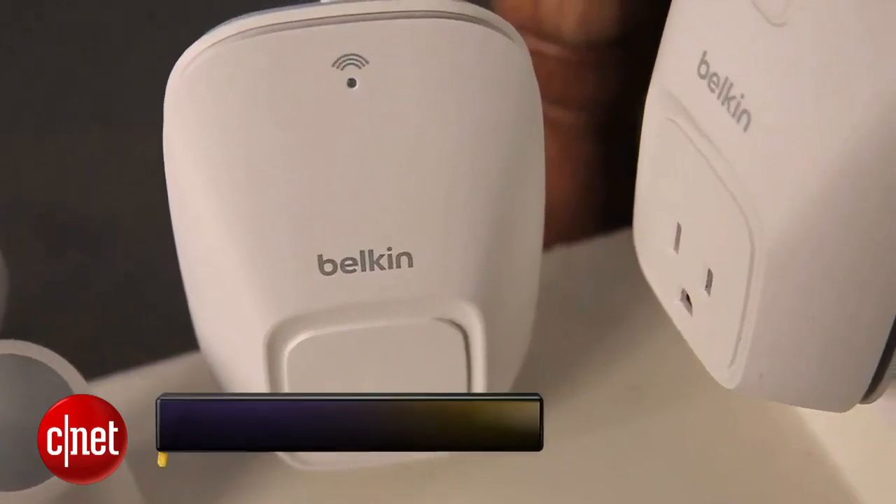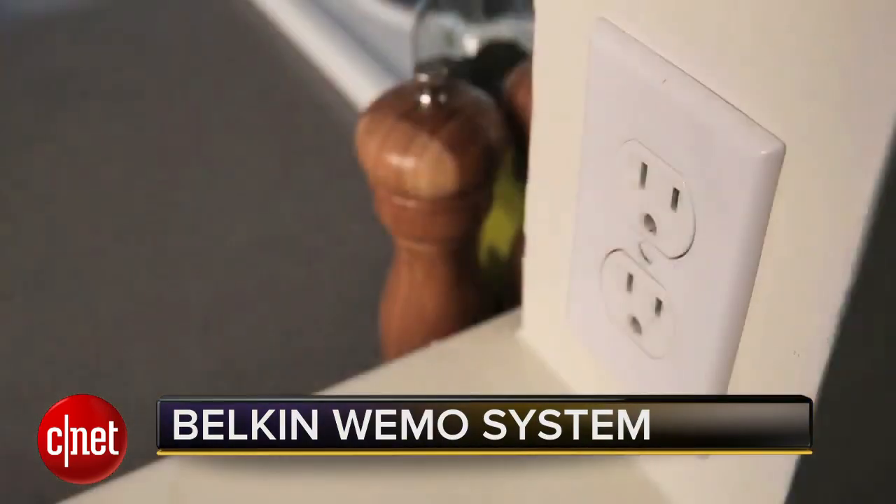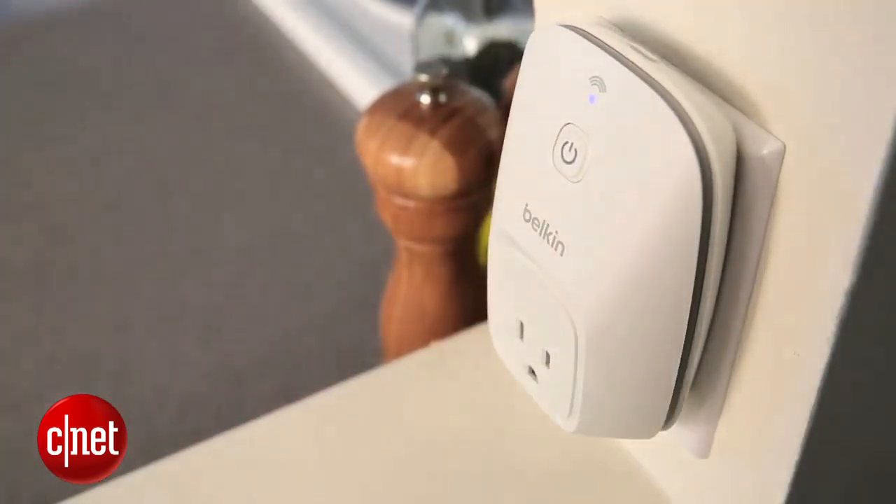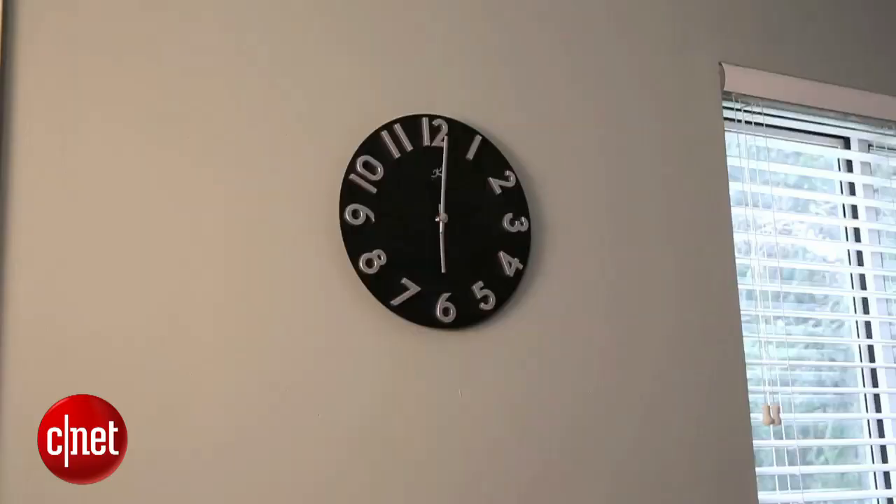It's basically a socket that you can power on and off with your smartphone. And that's a really cool thing because you can plug anything into it and then make that into a remotely controlled device. So if you wanted your porch light to come on at 6 p.m. for you to come home, it'll be there on waiting for you.